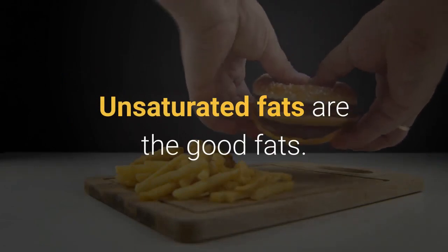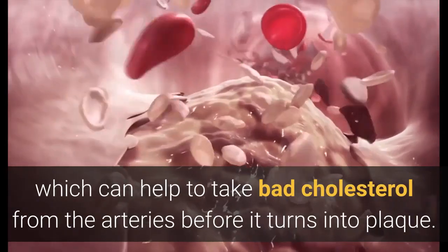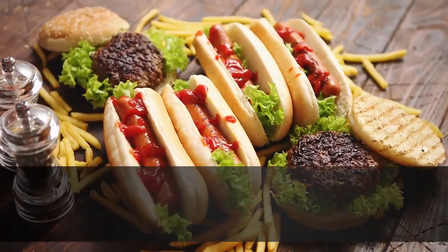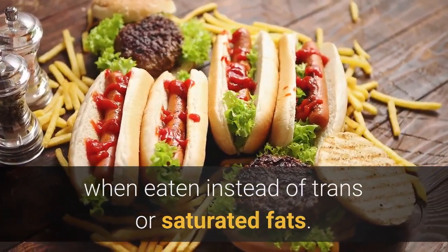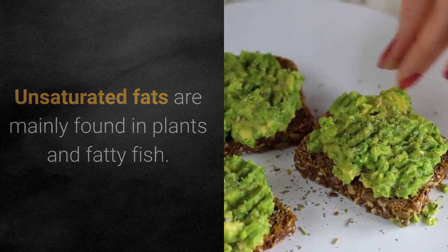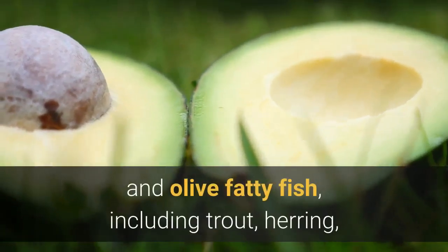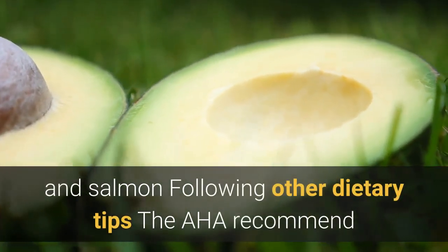Eating more unsaturated fats: Unsaturated fats are the good fats. They contain HDL cholesterol, which can help to take bad cholesterol from the arteries before it turns into plaque. According to the AHA, unsaturated fats may help improve blood cholesterol when eaten instead of trans or saturated fats. Unsaturated fats are mainly found in plants and fatty fish, with sources including avocado, olives, walnuts, sunflower and olive oils, and fatty fish such as trout, herring, and salmon.